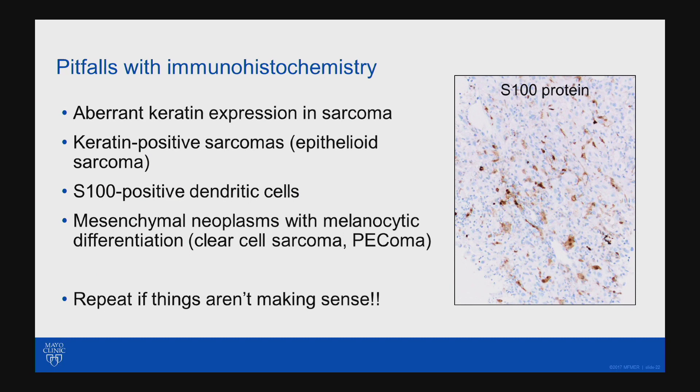Finally, if things aren't making sense, repeat stains. In one case the S-100 was negative and I really thought it was melanoma. So repeat stains if they aren't making sense, do additional markers, and follow your instinct.